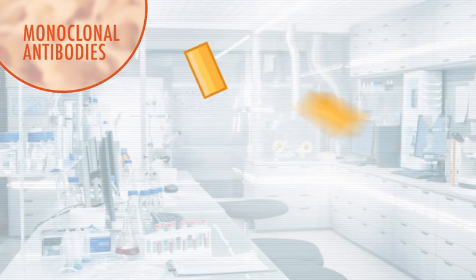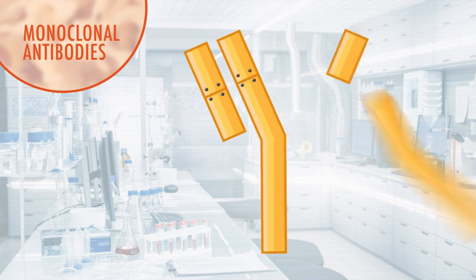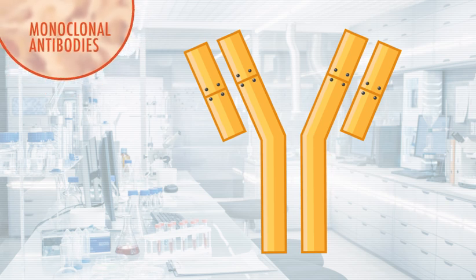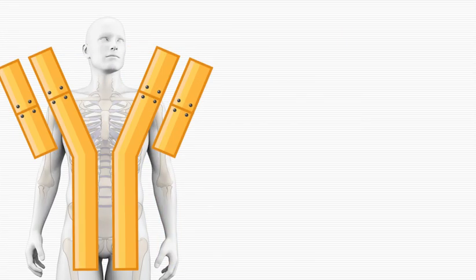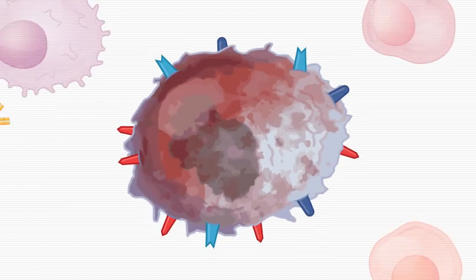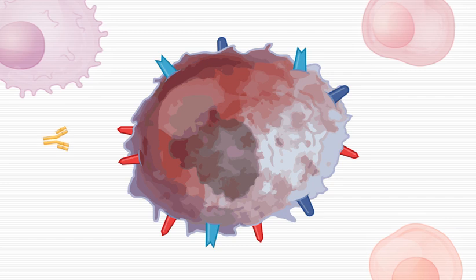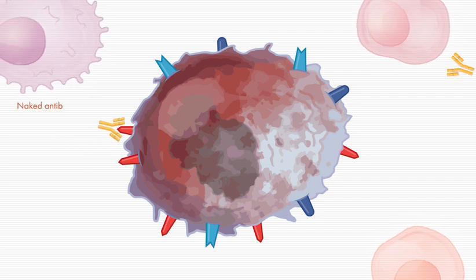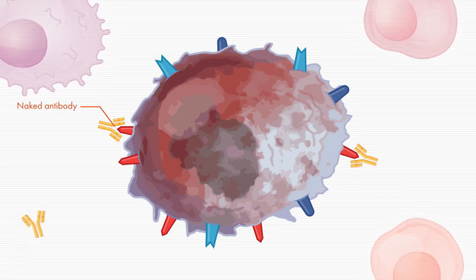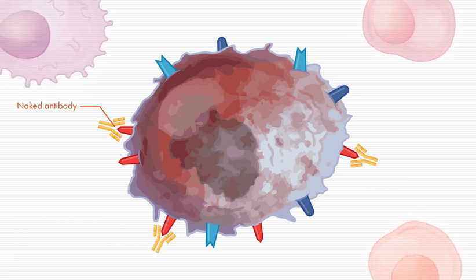Let's look at a few of the types of immunotherapy that are already helping revolutionize multiple myeloma treatment. Produced in a laboratory, monoclonal antibodies are specially designed to recognize and attach to myeloma cell surface proteins. Once injected or infused into the body, monoclonal antibodies seek out and attack myeloma cells. Monoclonal antibodies used on their own, which are called naked antibodies, attach to a myeloma cell surface protein, flagging the myeloma cell so that the immune system can more easily find and attack it.